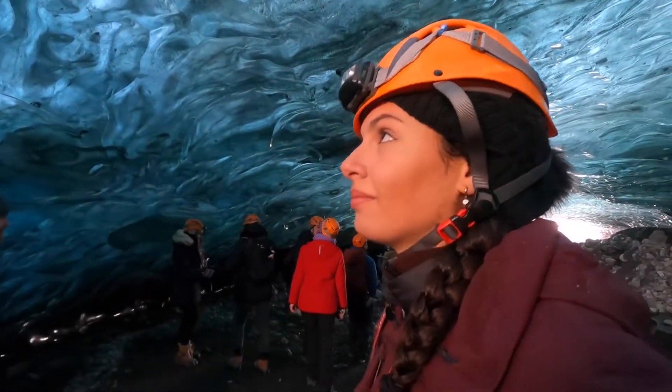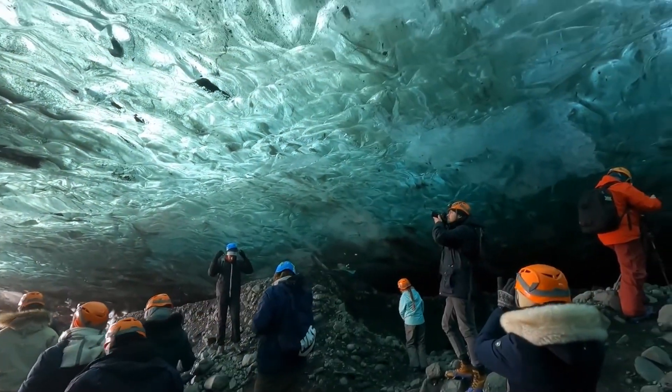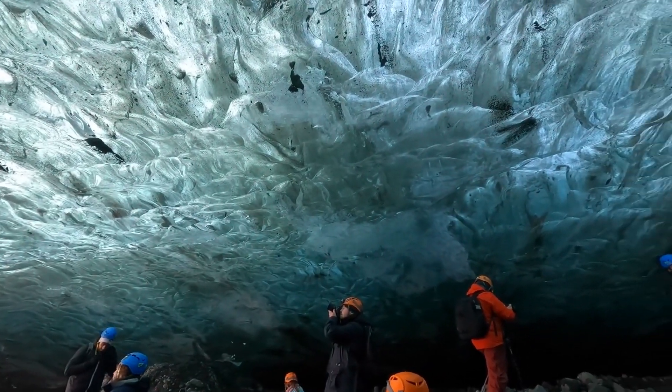The most famous ice cave, the Crystal Cave in Vatnajökull National Park, is a must-visit. Its transparent ice and ethereal glow make it one of the most photographed spots in Iceland. Be prepared for a surreal experience.